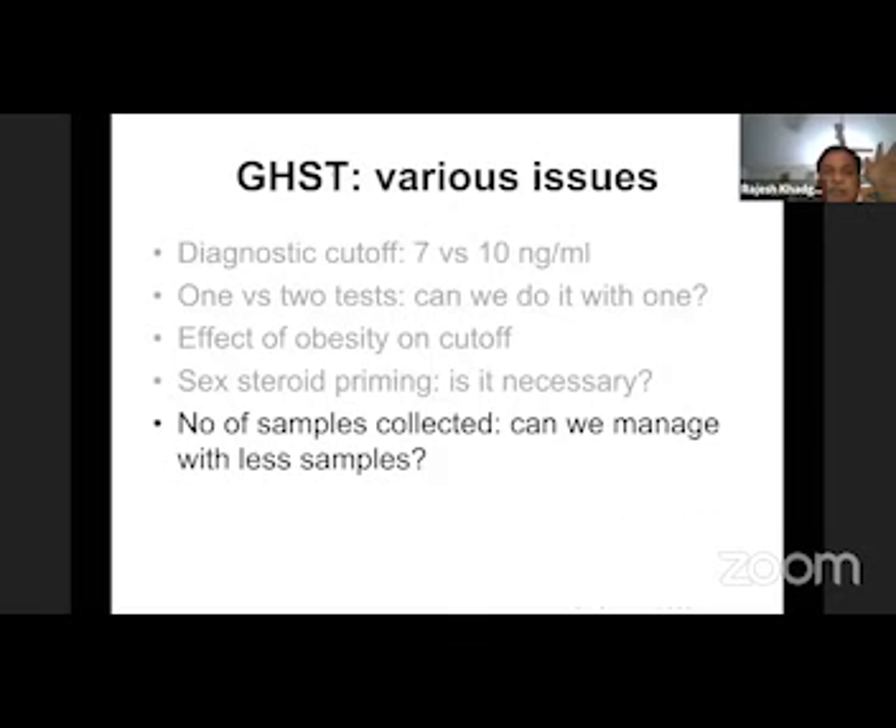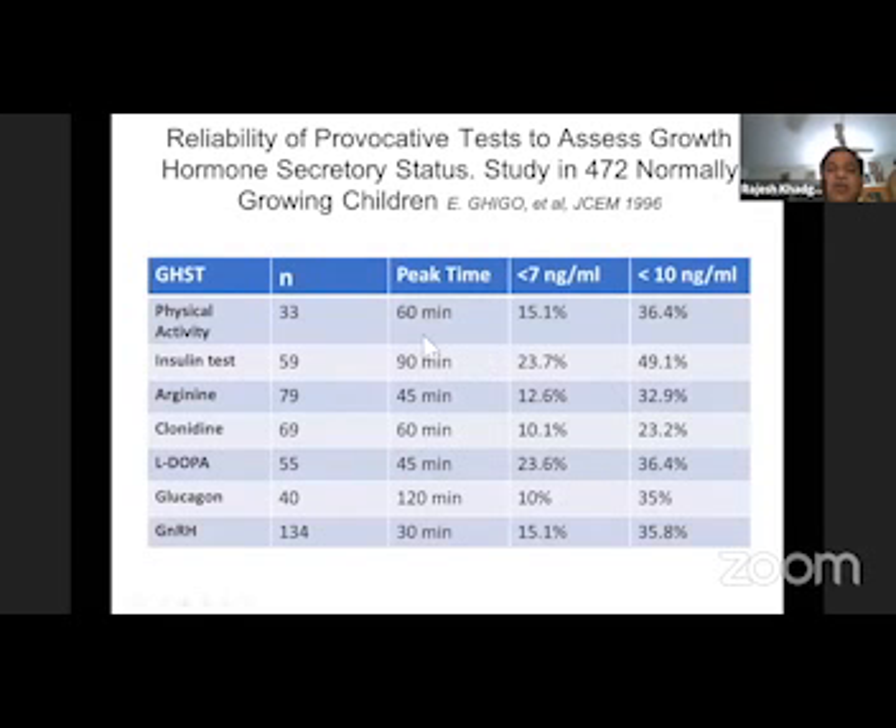At present, it is not clear black and white — it is a grey area. If you want to perform sex steroid priming, especially between 9 to 12 years, you can go for it; otherwise you can perform without. It is not against any principle. Another issue is how many samples need to be collected. All these hormones have their peak time, but that does not mean peak will always occur at that time. So if doing clonidine and collecting only 60 or 90 minute samples, we cannot assume that is sufficient because peak can occur at any point in time.